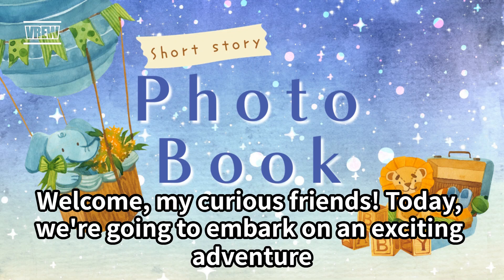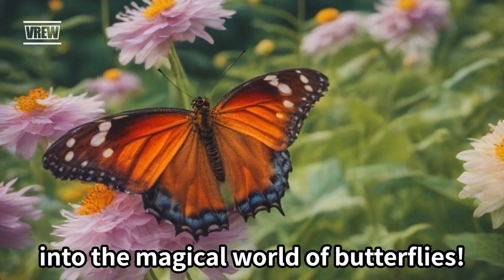Welcome, my curious friends. Today, we're going to embark on an exciting adventure into the magical world of butterflies.